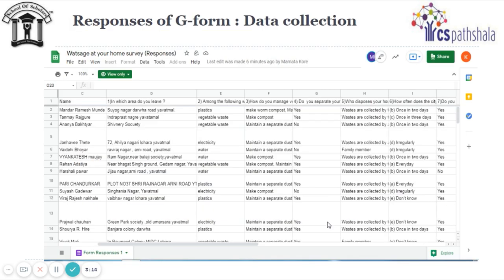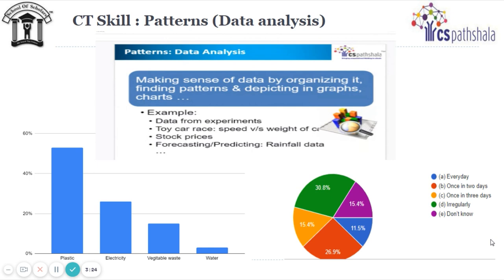These are the responses students collected from the Google Form. Data analysis refers to dividing a whole into its separate components for individual examination and converting it into information useful for decision making. With the help of responses, students did data analysis, made a graph, and found out which type of wastage is the key issue. Students used their ICT skills to build the graph using Excel.